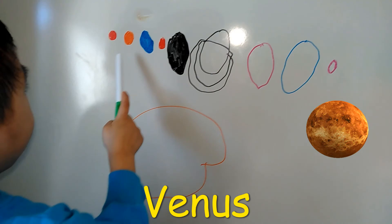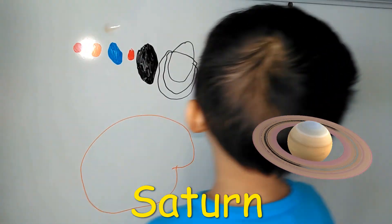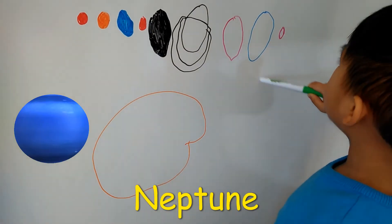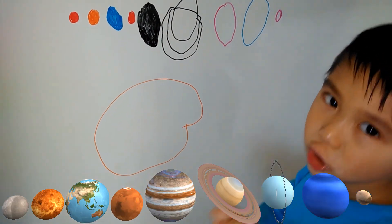Mercury, Venus, Earth, Mars, Jupiter, and Saturn, and those are the moon. Uranus, Neptune, and all Pluto. These are the planets of the solar system.